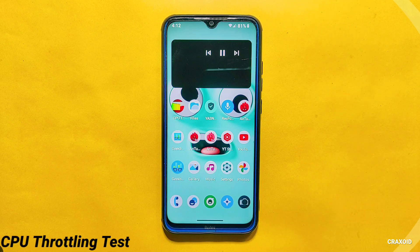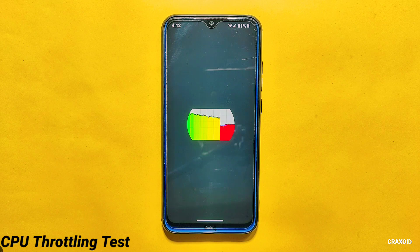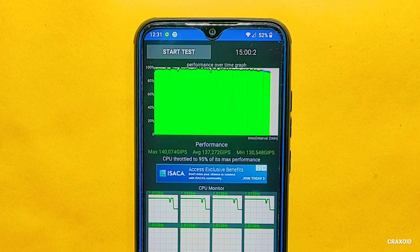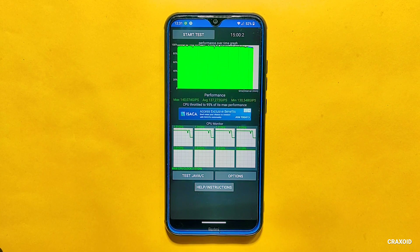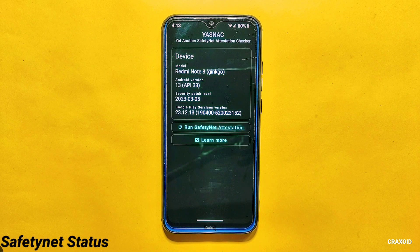Now let's talk about the result of the CPU throttling test. The CPU has throttled to 95% of its maximum performance. I have done this test for exactly 15 minutes and got an average score of 137,272. In the latest Pixel Experience Plus ROM, I did the same test for 15 minutes and no CPU thermal throttling was detected, with an excellent average score of 147,654. In the CPU throttling test, CrDroid has shown a slightly poor score compared to Pixel Experience Plus ROM.